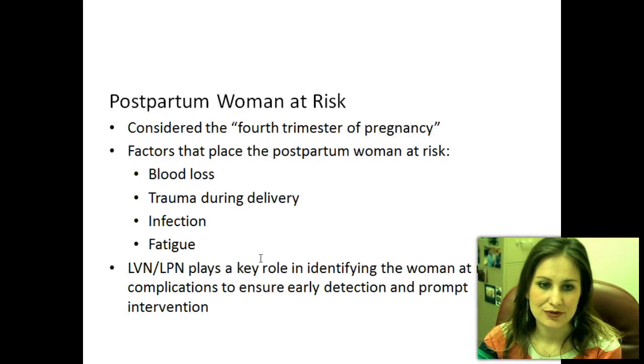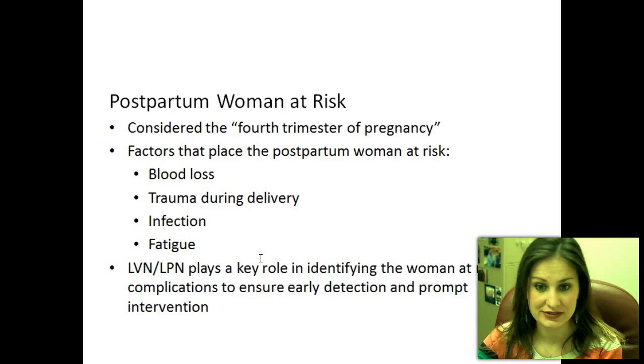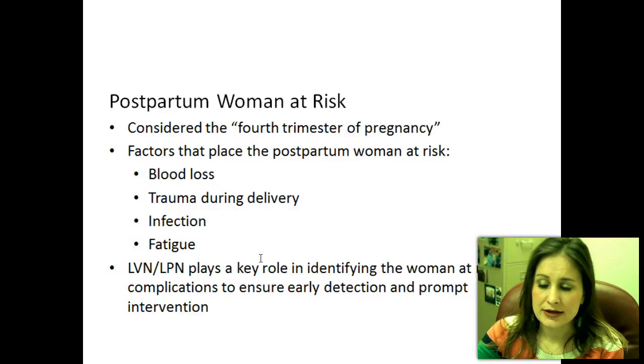Chapter 19: Postpartum Woman at Risk. The postpartum woman is in what we call her fourth trimester. She has delivered the baby and now has to recover. Factors that can place her at risk include blood loss, trauma during delivery, infection, and fatigue. The LPN's role is identifying the woman at risk for complications, ensuring early detection through excellent education, and providing prompt intervention.